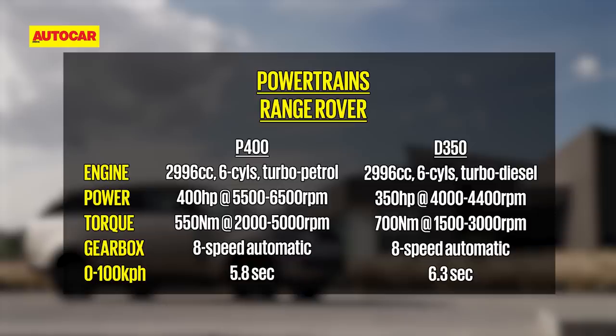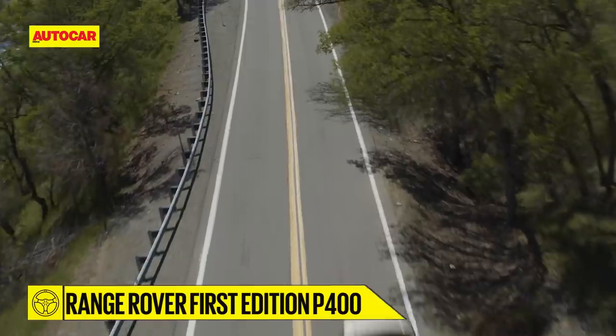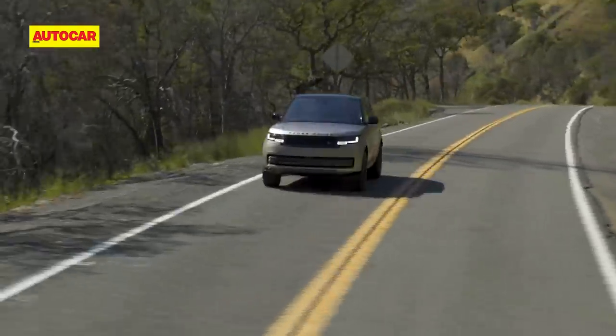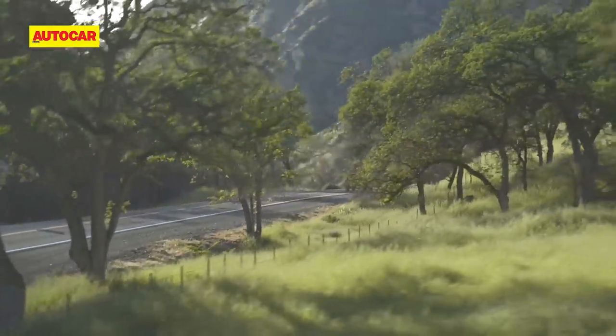Sadly, the P530 petrol — the BMW-sourced 4.4-liter twin-turbo V8 which produces 530 horsepower — is not coming to India in the launch phase. The 3-liter petrol is refined and strong, so if outright performance is what you're looking for, this is the best option. The P400 has a willingness to rev, a nice linear power delivery and a strong top end.